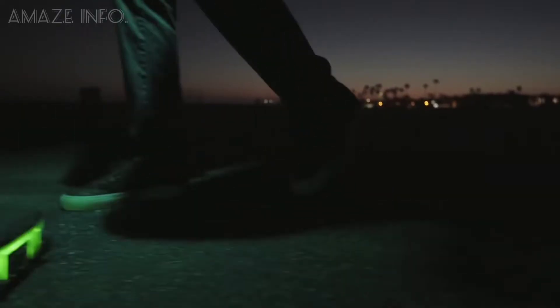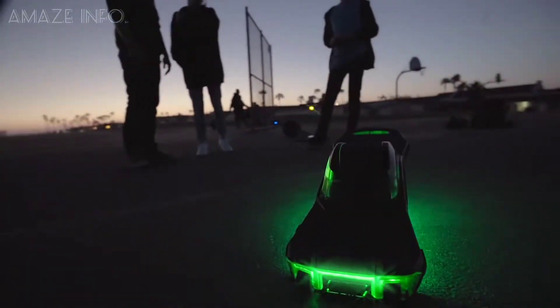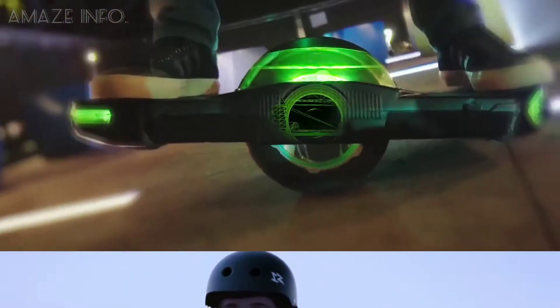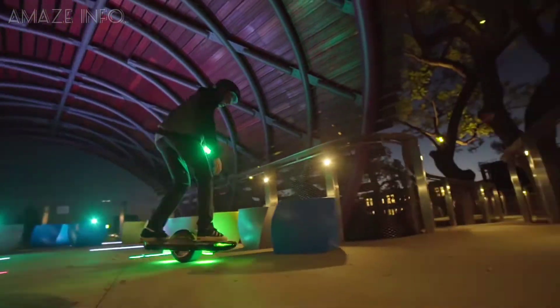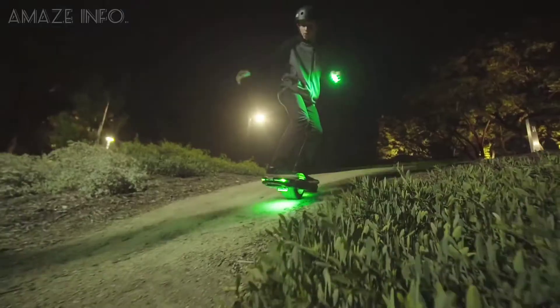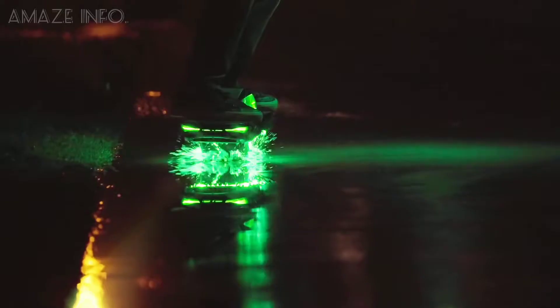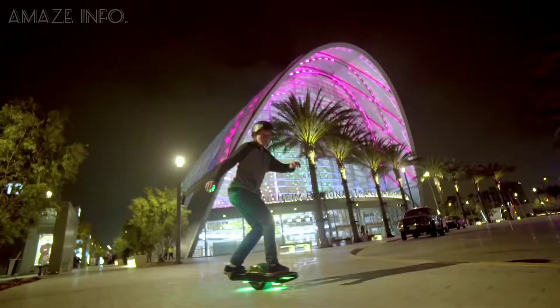Number 2: Neon Nitro 8. Enough of vehicles with multiple wheels — let's now talk about the one-wheeler board, which is my favorite among all the vehicles. Using gyroscope technology, the Neon Nitro 8 is a self-balancing one-wheel board. All you have to do to keep yourself upright is step aboard, activate the pressure pad, and find your center of gravity. From there, the options are endless.